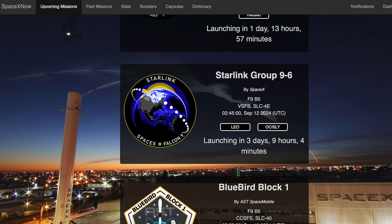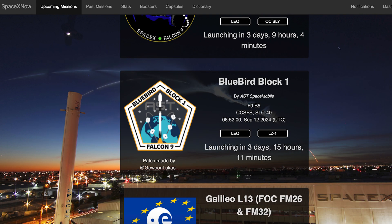We can hopefully expect to see at least a few launches this coming week. The first of these, the Starlink-9-6 mission, is currently scheduled for Thursday 12th at 2:45am UTC, or Wednesday 11th at 10:45pm EDT. Later in the day, we can hopefully expect to see a customer mission launch.